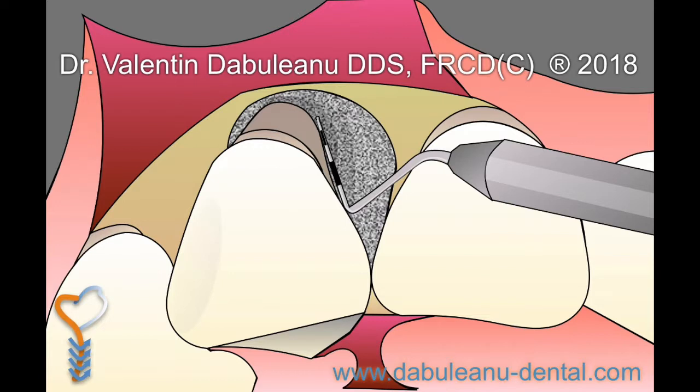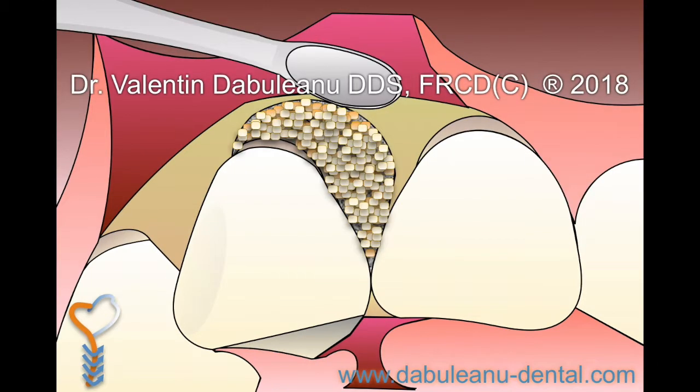This procedure involves the reflection of the gum tissue and removal of the majority of disease-causing bacteria from within the pocket. This is achieved through a very thorough cleaning of the pocket. Membranes or filters, bone grafts, and tissue-stimulating proteins are then used to encourage the body's natural ability to regenerate bone and soft tissue.